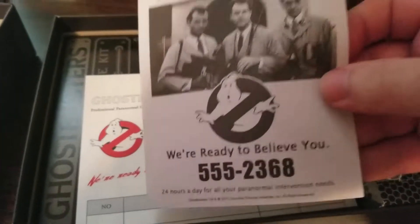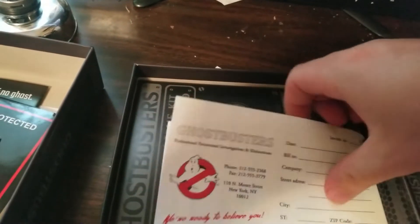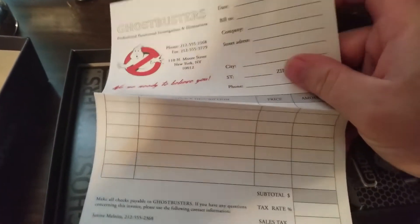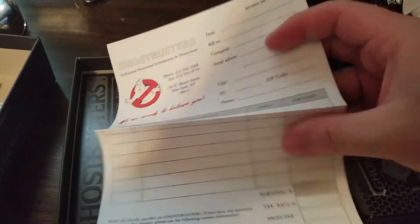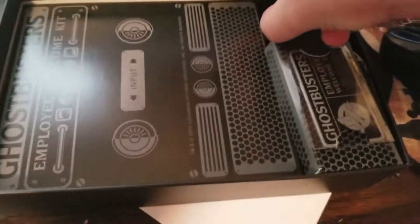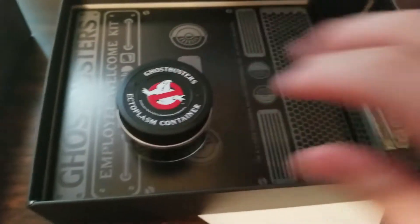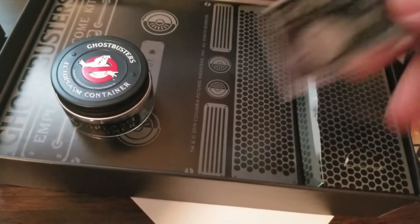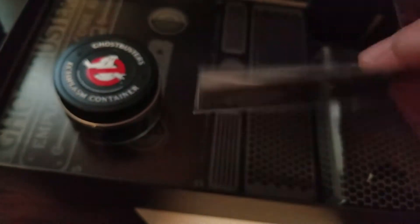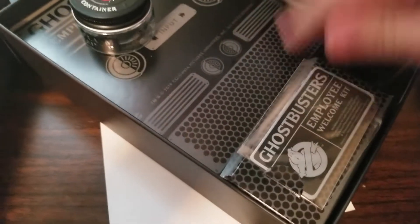Looks to be a paper ad — that's pretty neat. It's a receipt, it's an invoice. You can write it out — that's perfect, that's going to look great in the car. Is that it? Looks to be it. An ectoplasm container — a little tiny one there. That'll work. And what is this? It's a little metal employee welcome kit. That's pretty cool — it's got a little decal on the back, a sticker on the back so you can put it on there. Double-sided tape. Employee welcome kit. That looks to be it in the box.